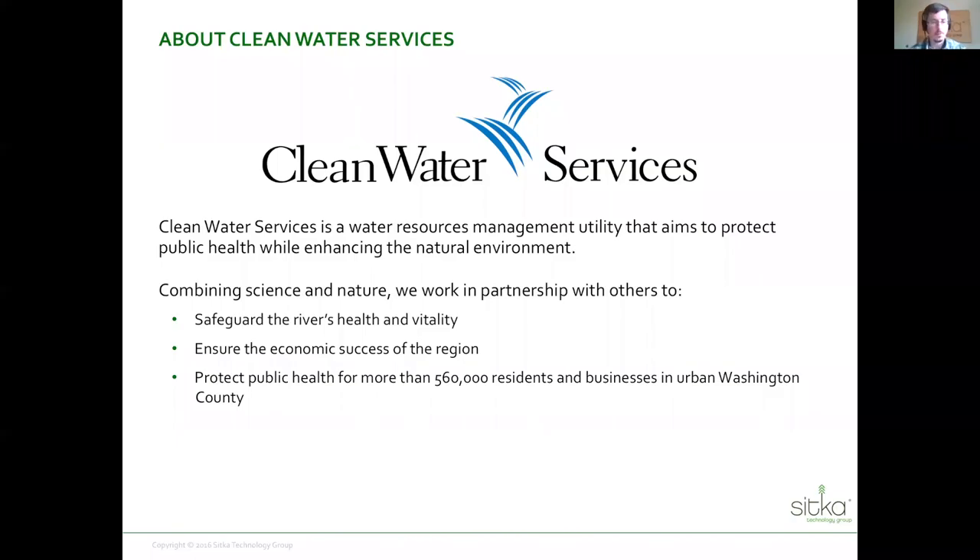We'll pass it over to Margaret from Clean Water Services to discuss how they have tamed the riparian planting logistics and done amazing work with the system. I'm Margaret Wagner from Clean Water Services. We are a water resources management utility that improves water quality in the Tualatin River Basin. My department primarily focuses on implementing streamside riparian and wetland restoration projects to improve the health of the Tualatin River, which involves a lot of plant material and plant material management.